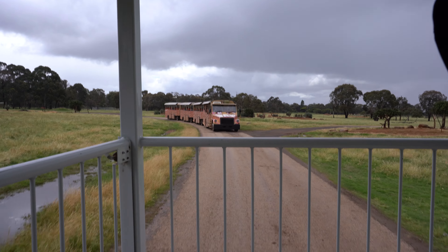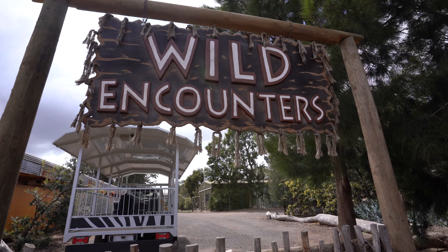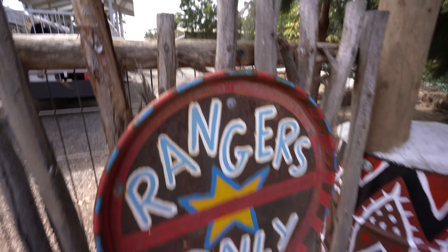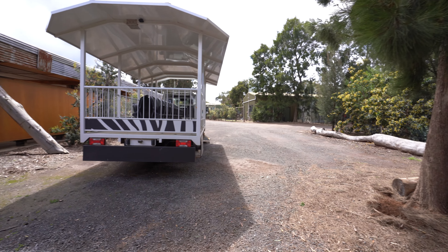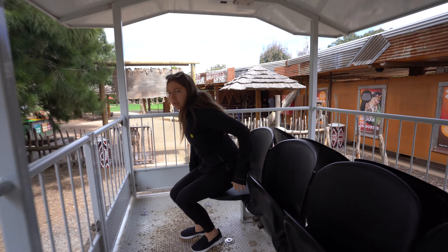One of the highlights of the Werribee Open Range Zoo is the safari tour. On this guided tour, you'll hop on a special vehicle that takes you through the savannas, giving you a chance to see the animals in their natural habitat. They take you out on a large open bus that seats about 20 people. It is a reservation type thing — you need a ticket to get on. There is a free bus, but there's also a paid bus that gives you access to more of the open range than the free one, hence the price increase.